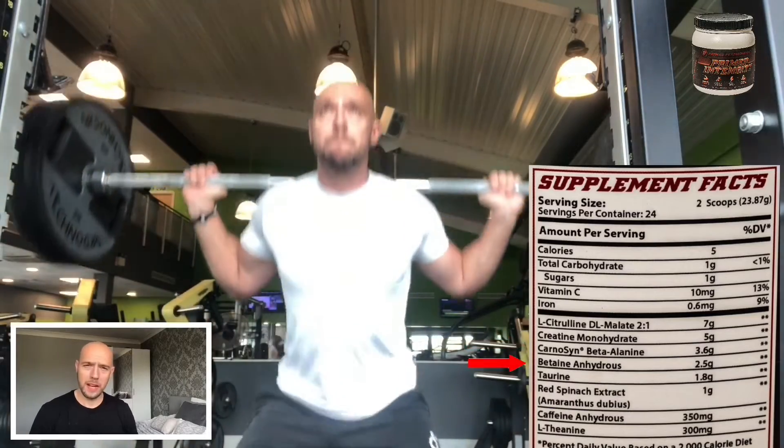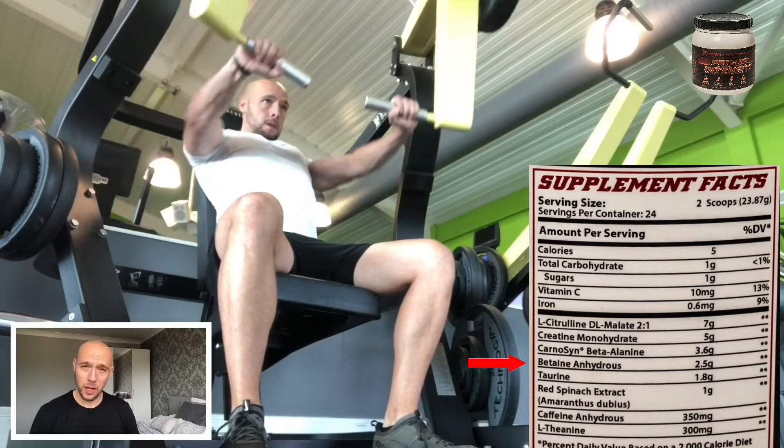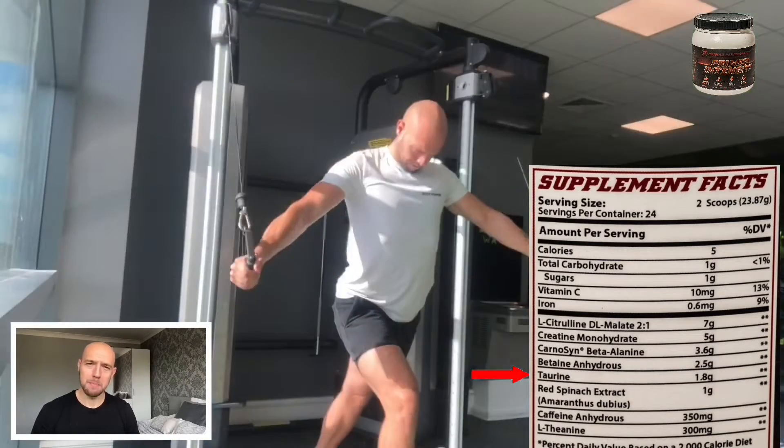Next we have 2.5 grams of betaine anhydrous, which is proven to increase endurance and fat loss and also promotes protein synthesis. Next we have 1.8 grams of taurine, which enhances strength and endurance and increases muscle hydration.